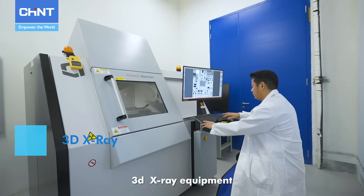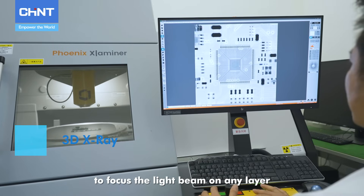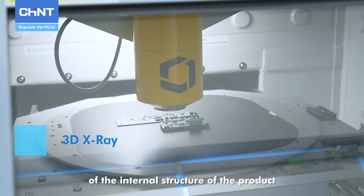3D X-ray equipment, using layered technology to focus the light beam on any layer, can accurately provide radiation imaging of the internal structure of the product.